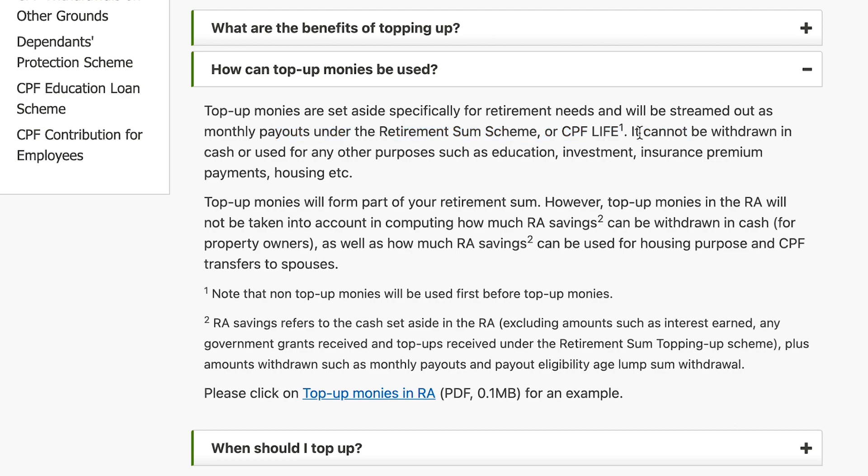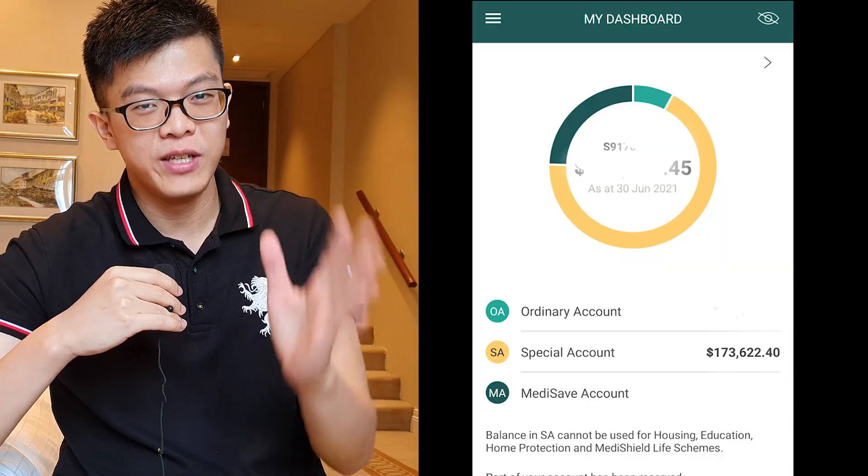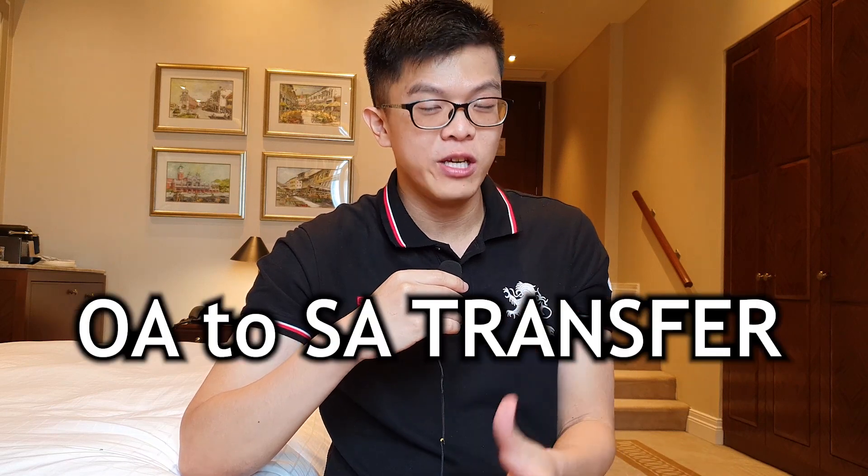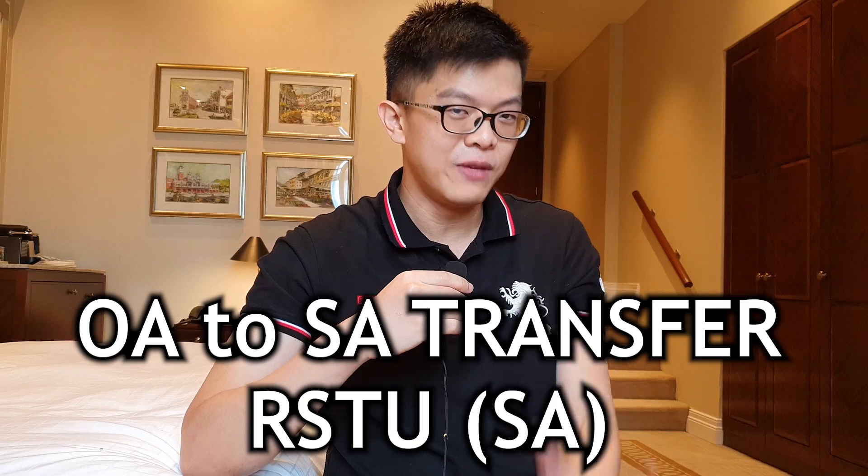Here is my Special Account review — it is actually quite high for my age. My target is to reach the Full Retirement Sum by January 2022, after doing the Retirement Sum Top Up. I achieved this mainly because I did a lot of OA to SA transfers and RSTU contributions to beef up the Special Account. This is with the assumption that I have no immediate use for the OA in terms of housing. I'm not asking you to follow my style because everyone has different circumstances — for example, if you buy a more expensive flat, you'll need to prepare more money for your housing loan, and an OA to SA transfer would not be appropriate.